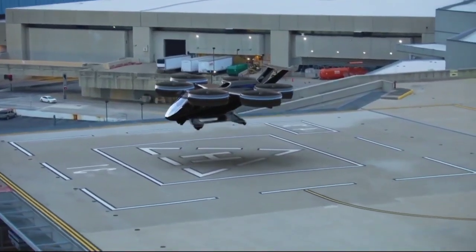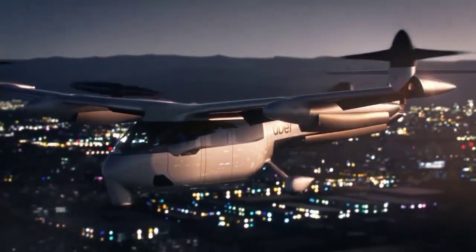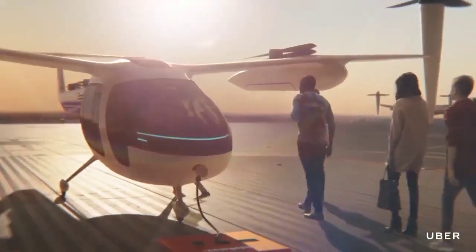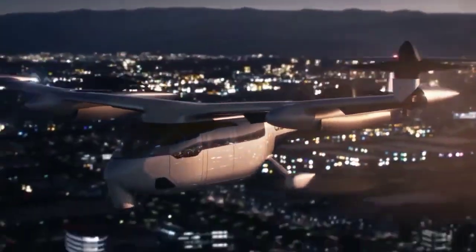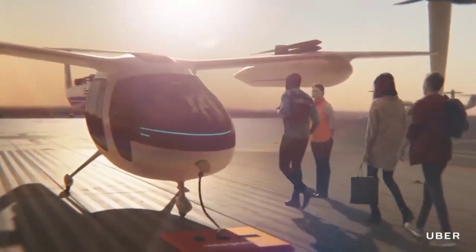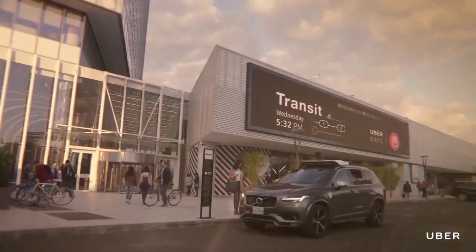These electrically powered vertical takeoff and landing vehicles are designed for urban environments. In the not-so-distant future, you will be able to hail an eVTOL ride using the Uber app, just as you would request a traditional Uber car today. By taking to the sky, eVTOL aircraft can bypass ground-level traffic, slashing travel times and offering a more efficient mode of transportation.